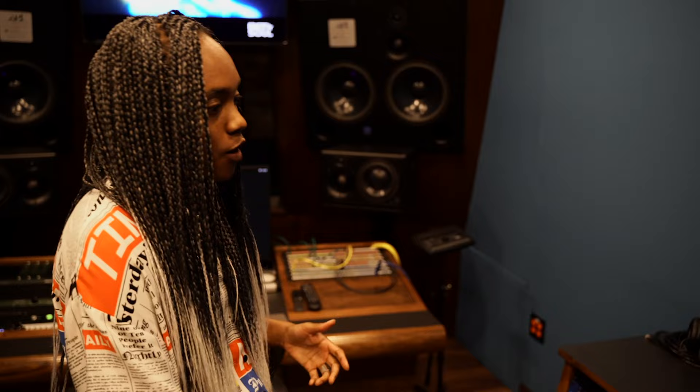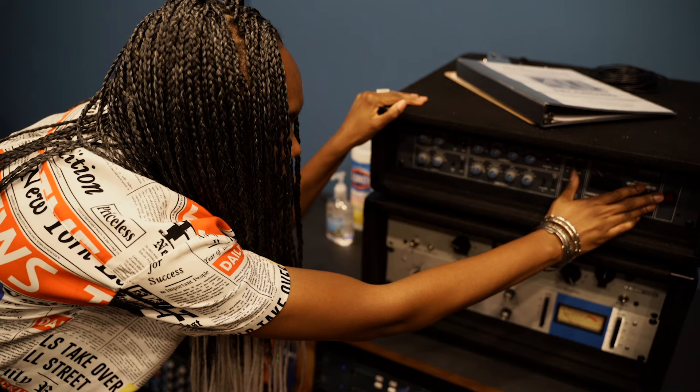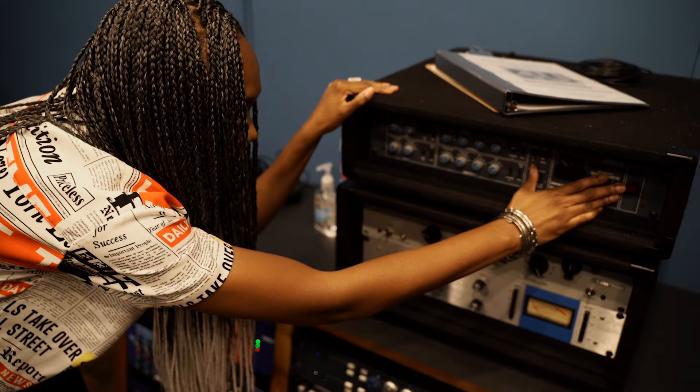And this guy — oh my goodness — the 33609. This is one of the best stereo bus compressors on the market, in my opinion.